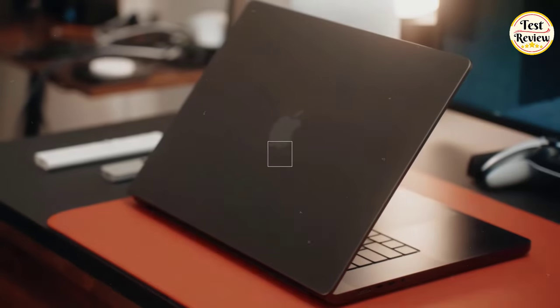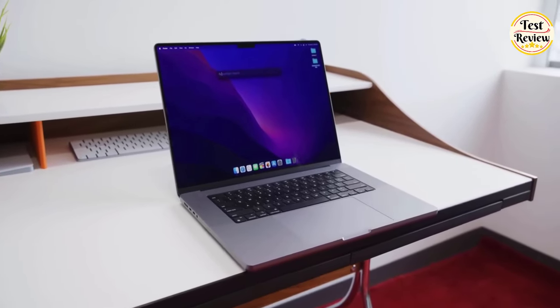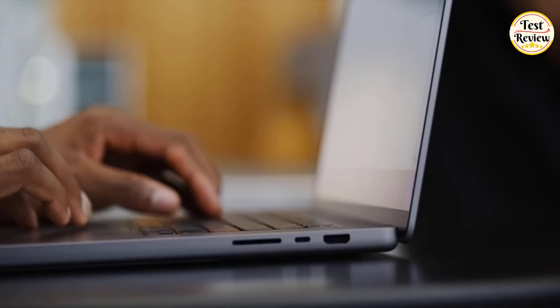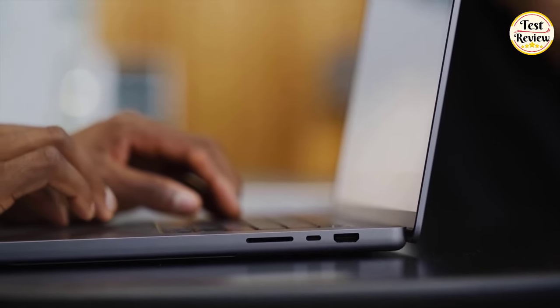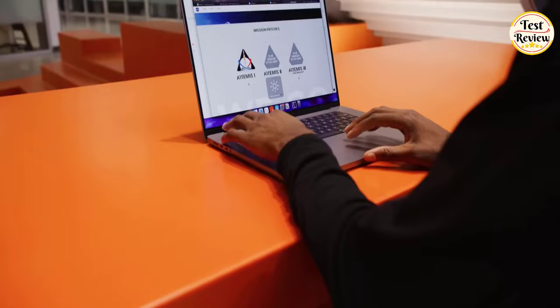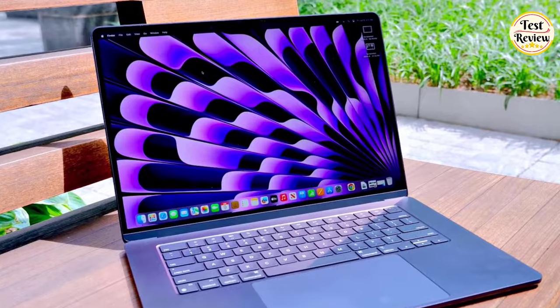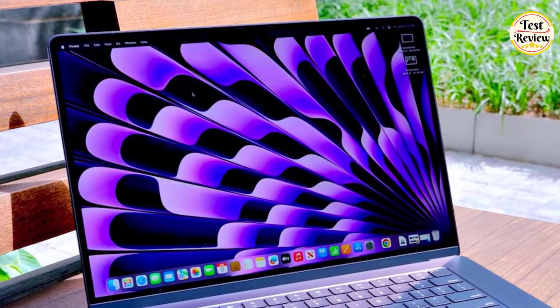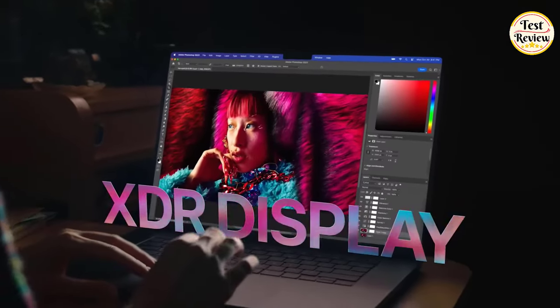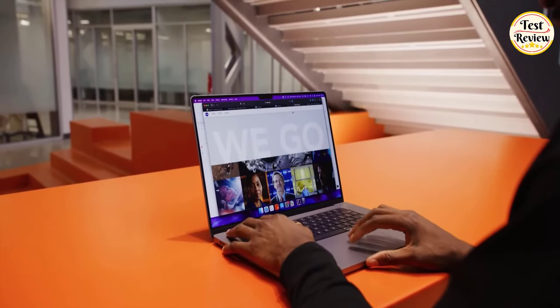Ports include 3x Thunderbolt 4, USB-C, HDMI, SDXC card slot, 3.5mm headphone jack, and MagSafe 3, so you'll be able to plug in all your audio peripherals as well. The display is absolutely stunning — it supports 1 billion colors for smoother gradients and comes with a 120Hz refresh rate, making it the fastest MacBook Pro 16-inch display yet. So remarkable is this display that, following rigorous testing, we dubbed it the best screen on a laptop.